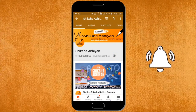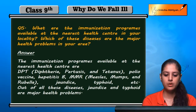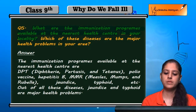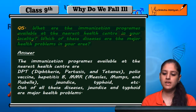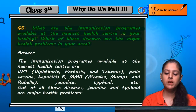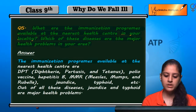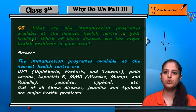Question 5: What are the immunization programs available at the nearest health center in your locality? Which of these diseases are the major health problems in your area? The immunization programs available at the nearest health centers are as follows.